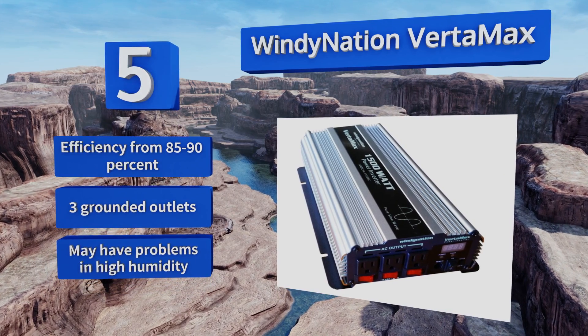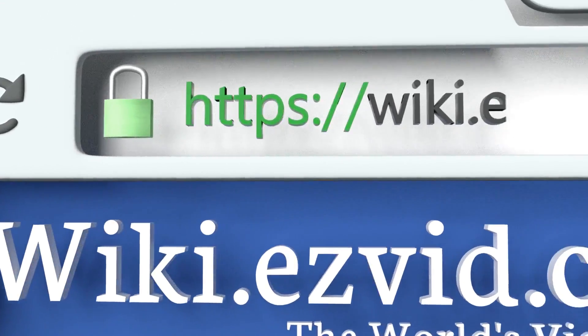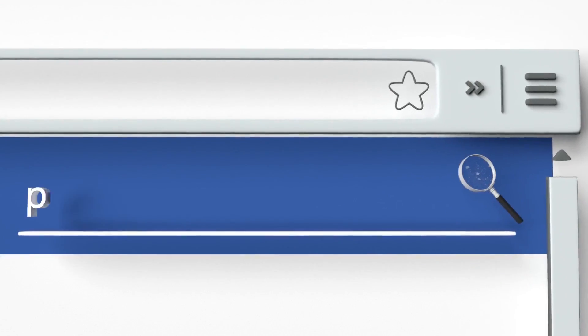It offers an efficiency from 85 to 90 percent and comes with three grounded outlets, but it may have problems in high humidity.